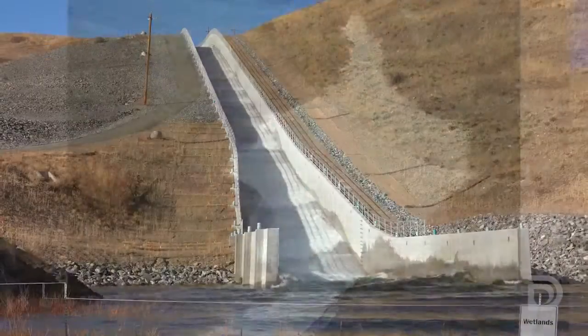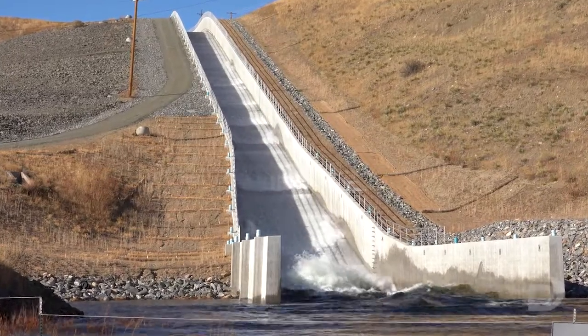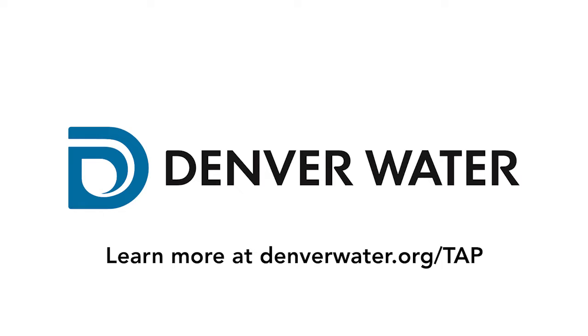I hope you enjoyed this tour of Ralston Reservoir. Don't forget to check out denverwater.org/tap. Thanks for watching — we'll see you next time.